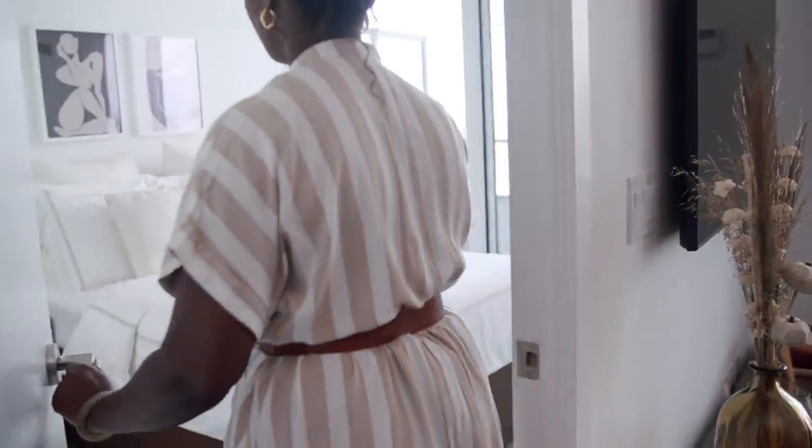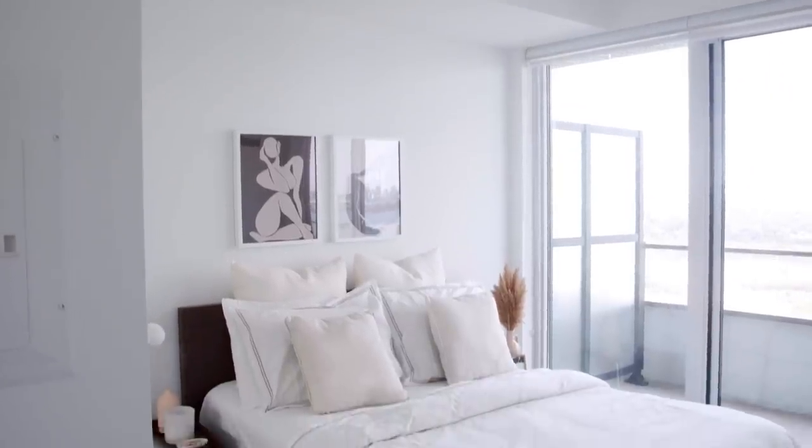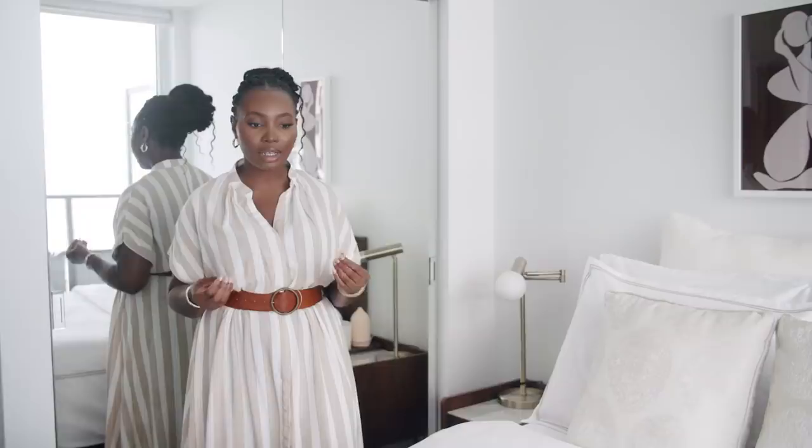That's pretty much what I have in the living area — very minimal, not a lot going on, and it works for me. Last but not least, let's see the bedroom! I've kept it very minimal because I love when my bedroom feels airy — it's my little zen. I hate clutter, especially in the bedroom.